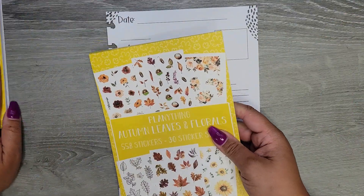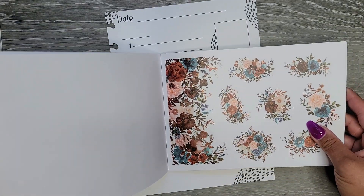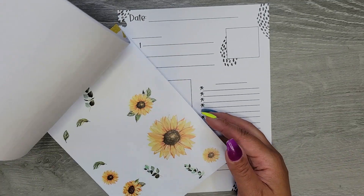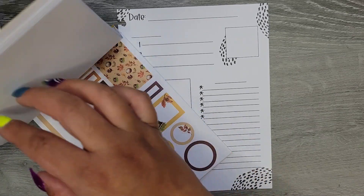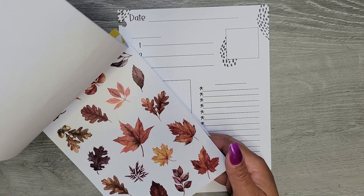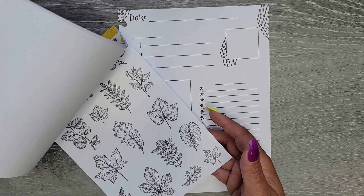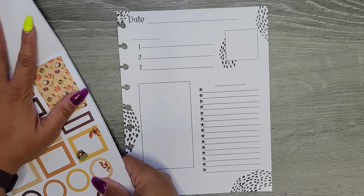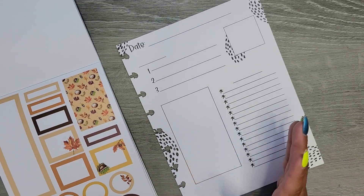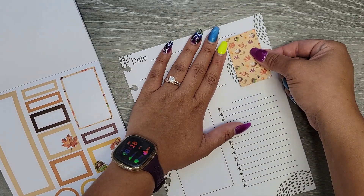Oh my gosh, I love these florals — they're so stinking pretty, those ones are gorgeous. We have the sunflowers, which I know I love, and then we have these ones that are just like the fall leaves. And then of course we have more florals. I kind of want to use these fall leaves, so let's use these. We do have some boxes that go along with this.